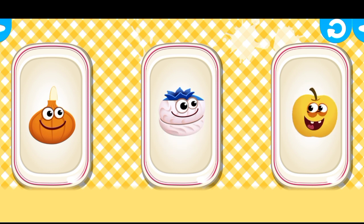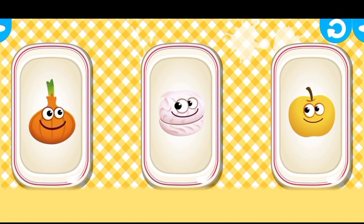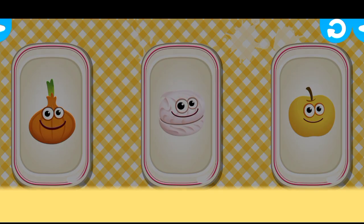Apple. Well done. Onion. Yay, you did it! Marshmallow. Correct. Great. You can find all the funnies. You're amazing.